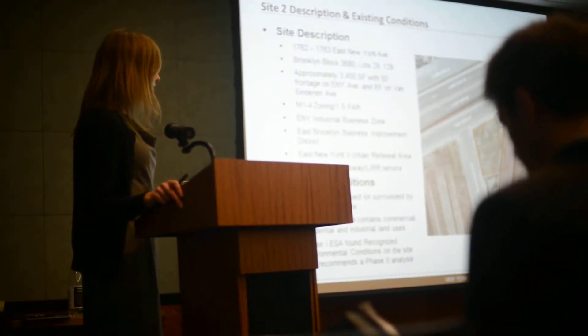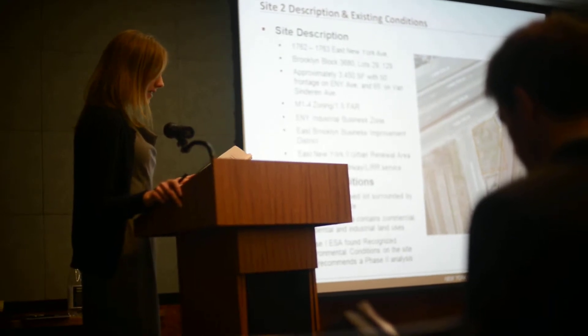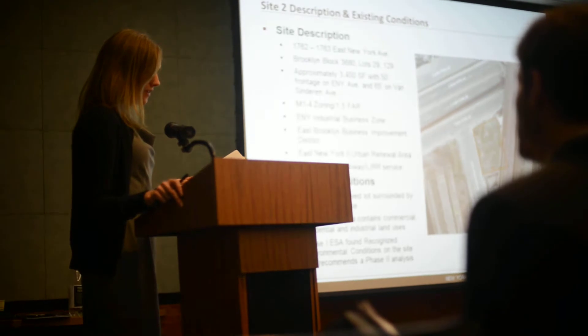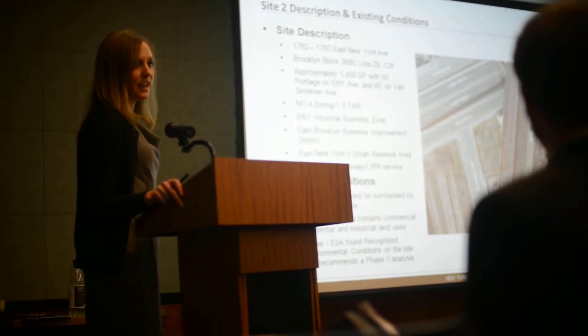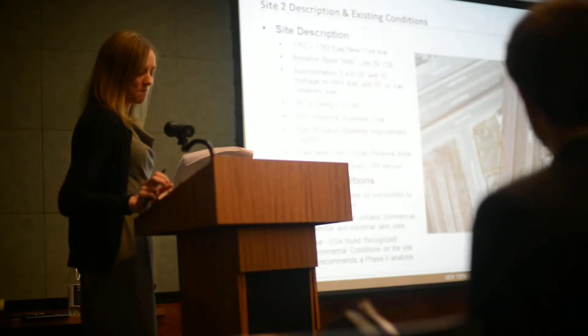This one is in the East New York 2 Urban Renewal Area. It is currently vacant, surrounded by a chain-link fence, and similarly had a Phase I Site Assessment done in 2009 that recommended a Phase II as well.